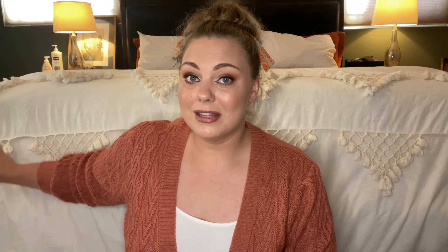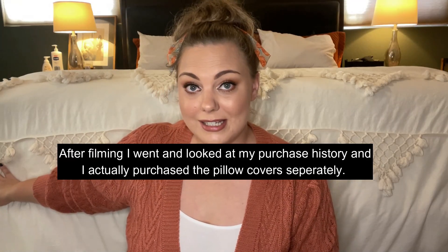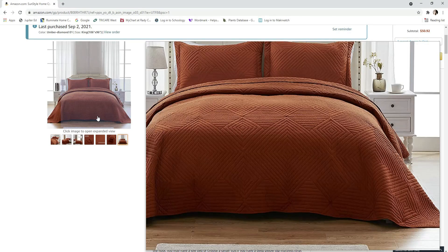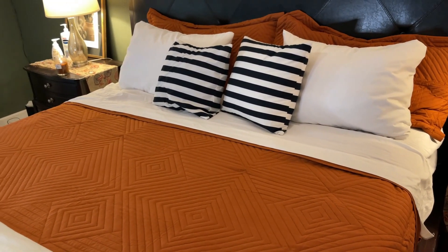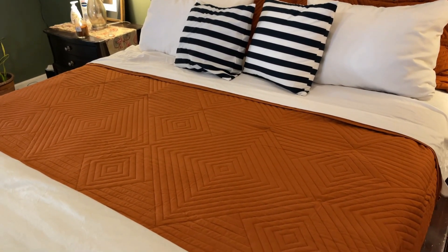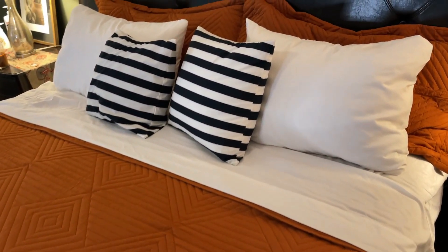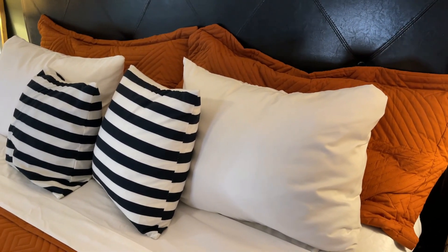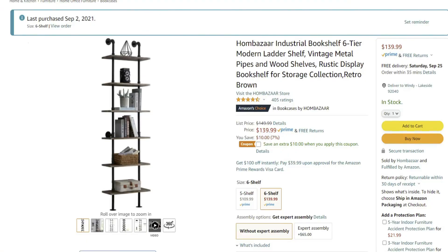I also picked up this quilt set from Amazon in a burnt orange color — I think it's gorgeous. I'm really into earthy tones right now and that's the color scheme in my room. The burnt orange goes well with fall, and this quilt is also very lightweight. It came with two pillow covers as well.